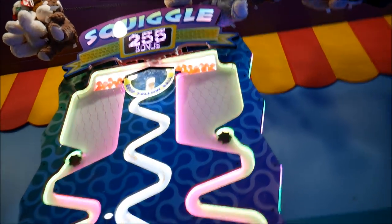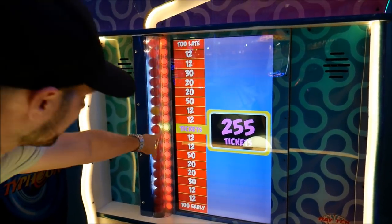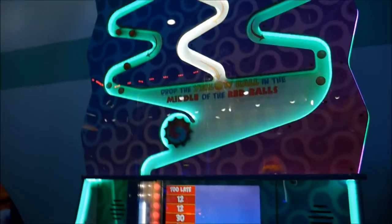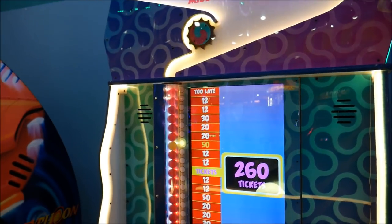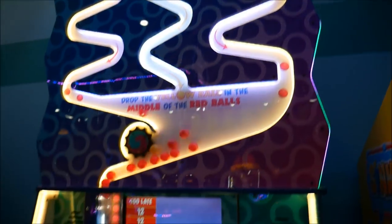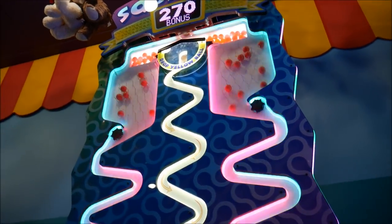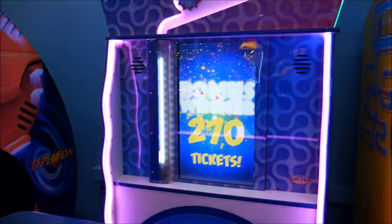Here come the red balls — this is the one guys, I feel it. I'm going to hit this one a little earlier. Better — we got the jackpot! We got it, there it is! Live footage! I knew we were gonna get it, we just had to keep playing. 270 ticket jackpot on Squiggle at Pigeon Forge, Big Top Arcade. Live footage! Alright, they've got a beanbag toss — it all depends on how long the timer is on this game.